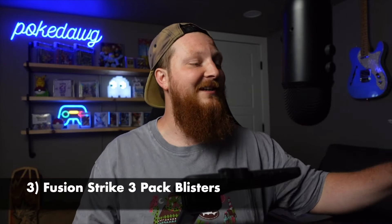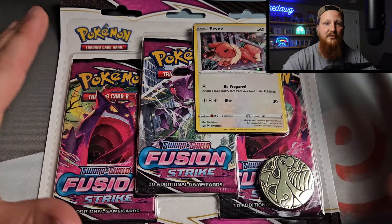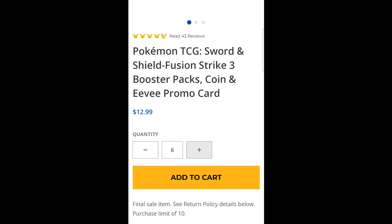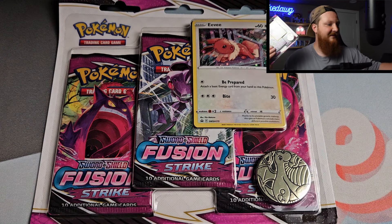One of my favorite things to pick up right now on the Pokemon Center website are these three-pack blisters. You can't buy a case of these on the Pokemon Center website, but you can actually buy up to 10 of them. You basically just go down and click the plus sign until you hit 10 and then go ahead and check out. So it'll give you 10 of these — I've got 10 sitting right here.